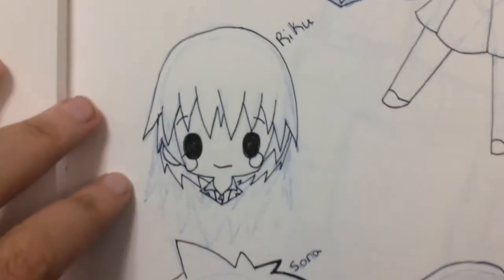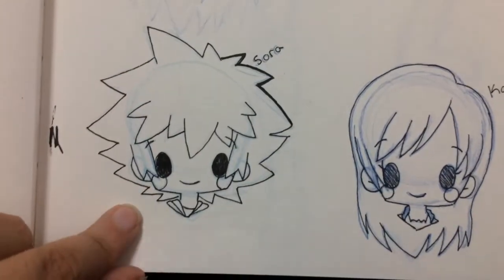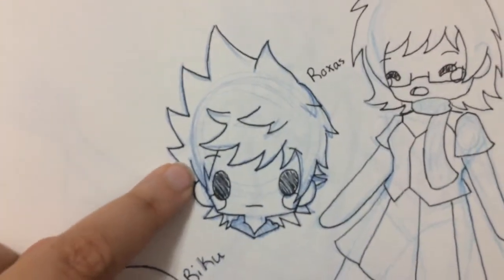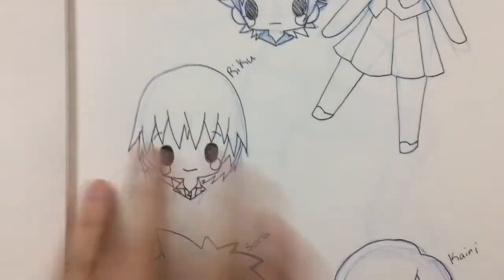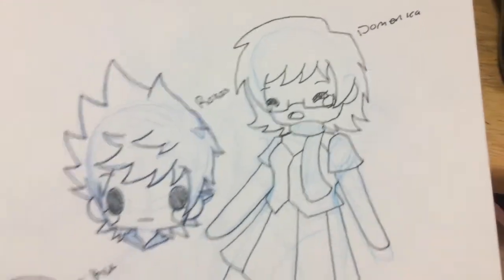And then here's some Kingdom Hearts sticker designs. We've got Kairi, my boy Sora, my other boy Riku, and then my third precious boy Roxas. I love all the boys in Kingdom Hearts. And then we've got me — here's me, for Domenica.